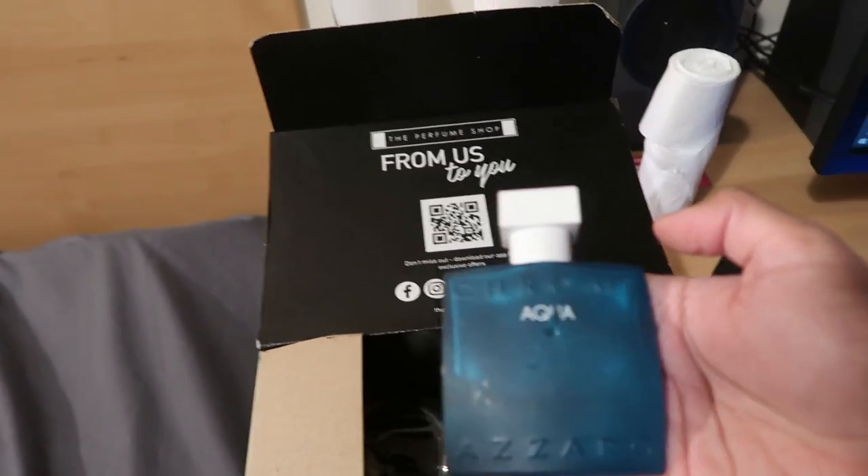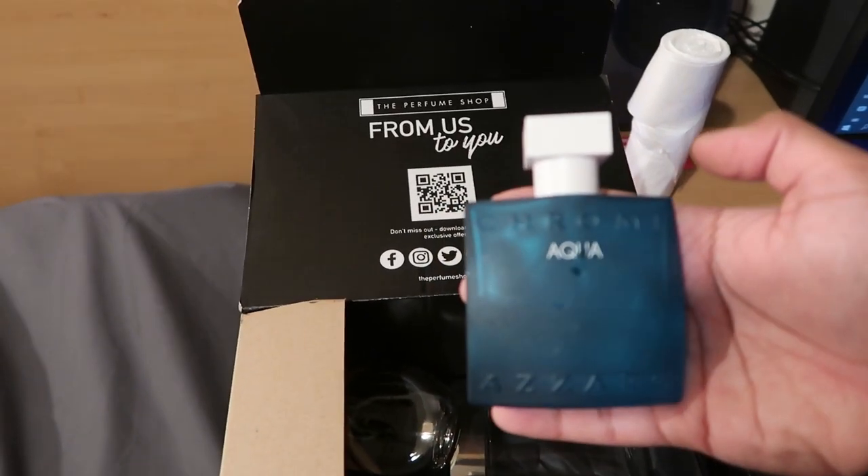Last but not least in the cologne box there's a Zara Chrome Aqua. A lot of these fragrances have quite a sea, manly scent which is the kind of vibe I go with. I did have more at home but because there isn't really an excuse to go out right now — especially with COVID and restrictions — I didn't bring everything with me.